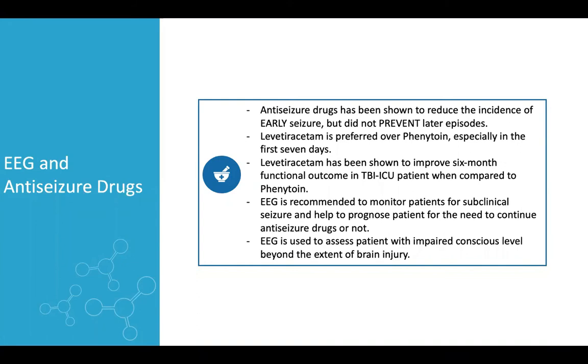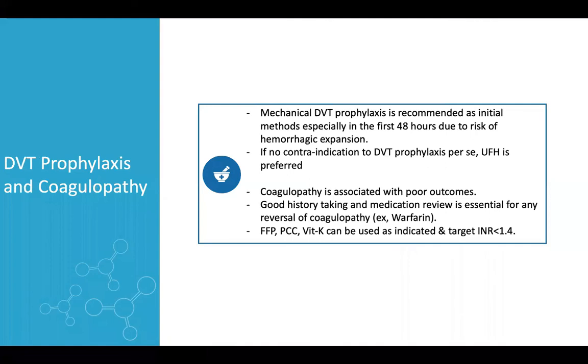Anti-seizure drugs have been shown to reduce the incidence of early seizures but do not prevent later episodes. Levetiracetam (Keppra) is the preferred choice over phenytoin, especially in the first week of admission, and it has been shown to improve six-month functional outcome in TBI compared to phenytoin. EEG monitoring is recommended, especially if the patient has subclinical seizures or unexplained low level of consciousness.